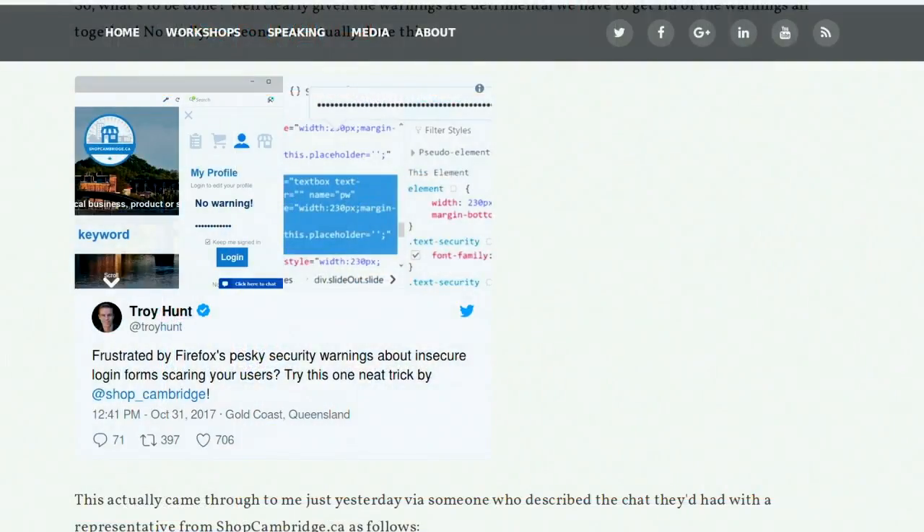Troy says this response is hilarious because causing concern by subscribers and being detrimental to business is exactly what browser vendors are setting out to achieve — using it as a lever to force organizations to go secure when common sense hasn't. He also believes their 15-year streak came to an abrupt end as they started receiving free penetration tests once this bug was socialized. ShopCambridge.ca found a way around the browser warnings.